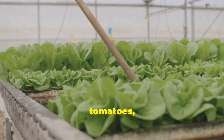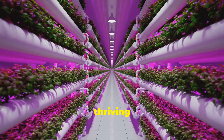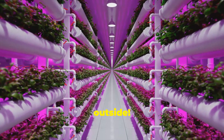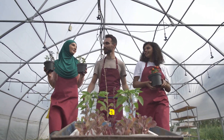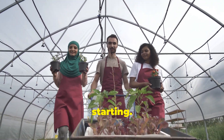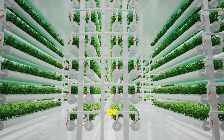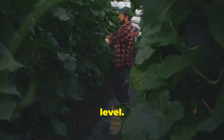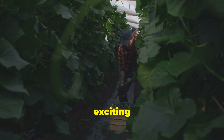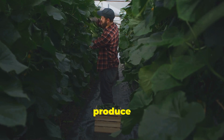Imagine plump tomatoes, crisp lettuce and aromatic herbs, all thriving in a controlled environment no matter the weather outside. Hydroponics opens up a world of possibilities, whether you're a seasoned gardener or just starting — it's perfect for limited spaces, urban environments, or anyone wanting to take their gardening game to the next level. Join me as we explore this exciting technique and discover how you can grow an abundance of fresh produce right at home.